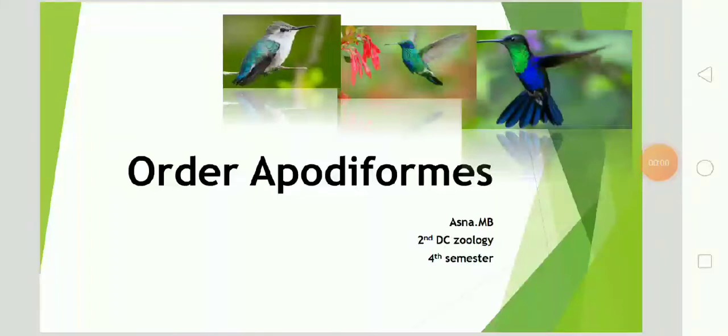Now we have studied about Order Apodiformes. Order Apodiformes belongs to super order Neoaves in class Aves. Apodiformes consist of tender hummingbirds. They are beautifully colored birds and their fast wing movements produce a characteristic sound, and hence the name hummingbirds. There are about 500 species in this order and most species are measuring 7.5 cm to 10 cm in length.